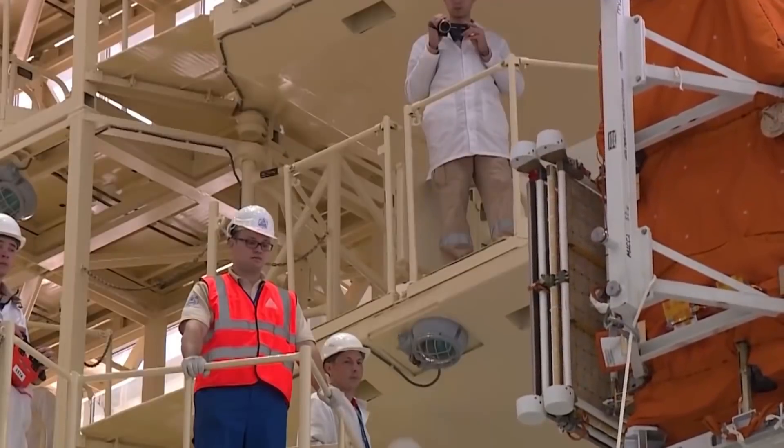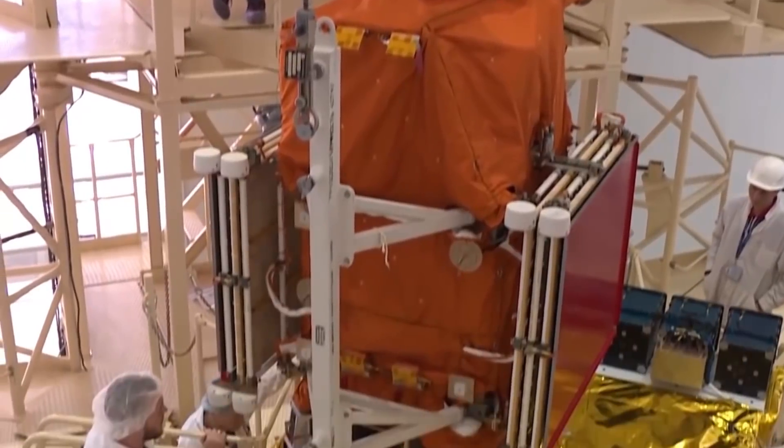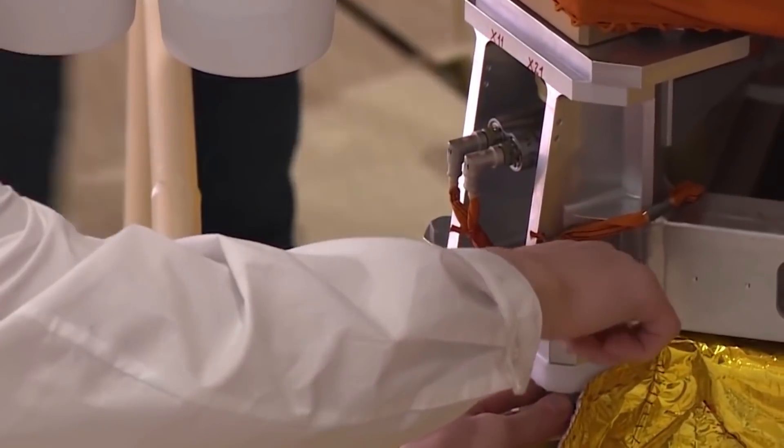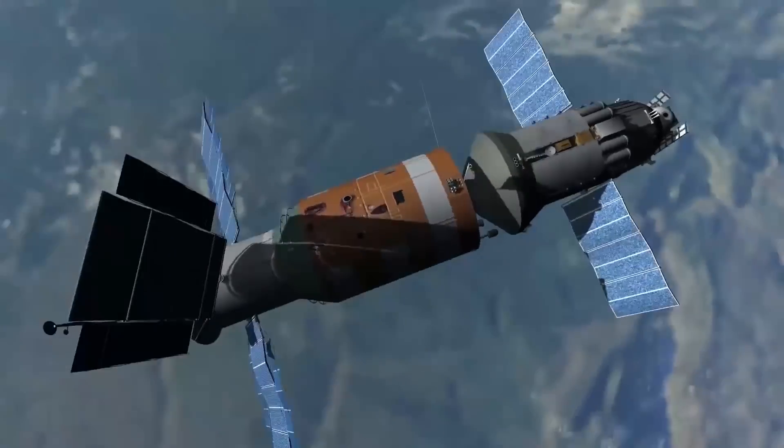Roscosmos is currently building the OMUR, and it seems they are copying their US counterparts. They do have some experience in the space sector and should not be underrated in their capabilities. Whether or not the OMUR is a carbon copy, we will all continue to watch as the rockets continue to outdo themselves.